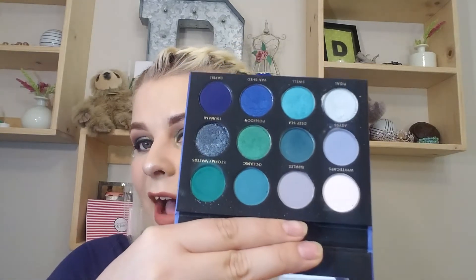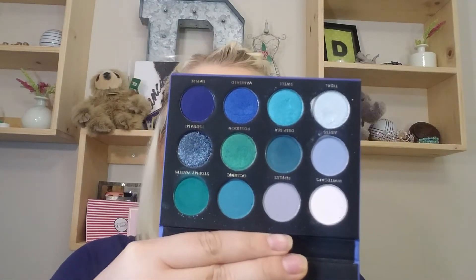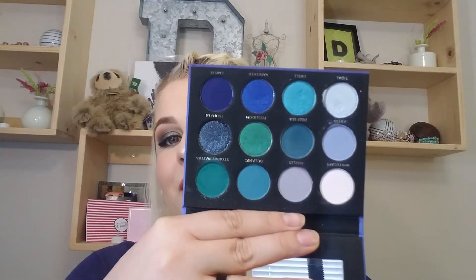The first one is the Face Candy Atlantis palette — that's what this one looks like. I have played with this palette a couple of times, but I think it would be quite fun to do a three looks one palette with this blue and green palette.